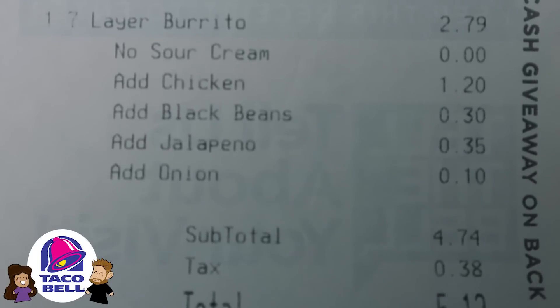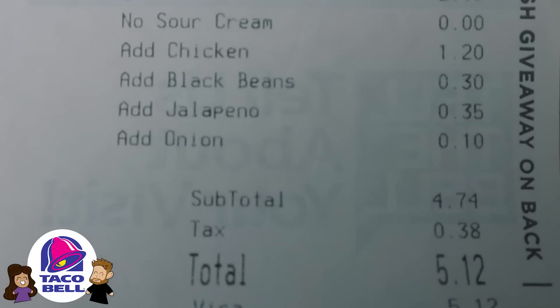Taco Bell doesn't have the huge ones, so we added all the stuff. It tastes very good, it's not super meaty, it's pretty mushy, but overall it has the typical burrito Mexican flavor with the beans and the guac. By itself I would easily rate this a good seven out of ten for the taste.